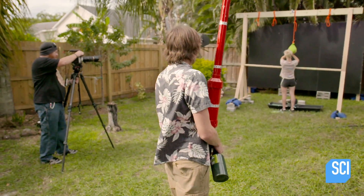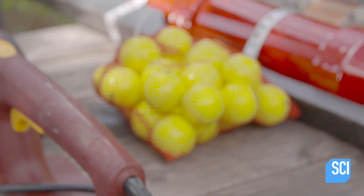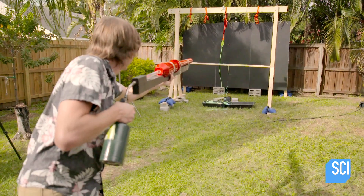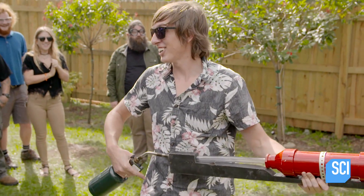What happens if we broaden the impact on the balloon by firing something bigger at it, like a golf ball? It caught it! That was awesome. I thought it was going to go through, but it caught it.